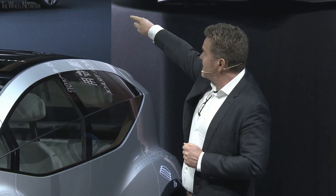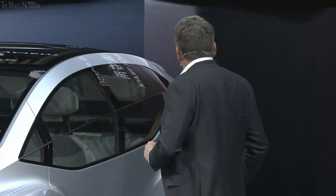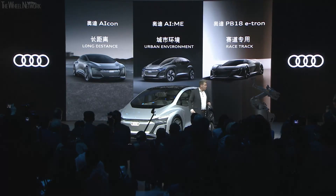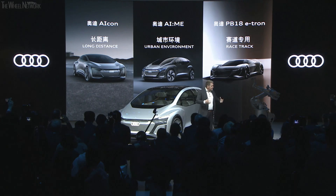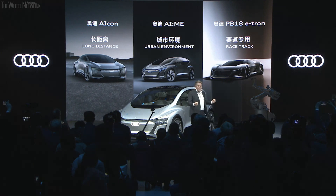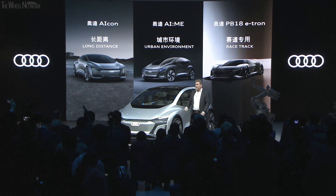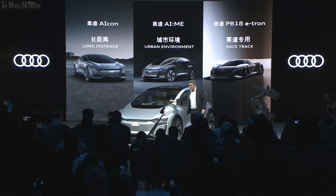So we thought two years ago, let's start with use cases instead of segments. The first result was the Icon, which you can see over there — the use case of long distance, meaning city-to-city transport, tailor-made for that use case. The next one was the racetrack — we did the PB18, which is pure driving pleasure. You can even put the seat into the middle of the car. It's a pure race car, the pure fun of driving. So this was use case number two.